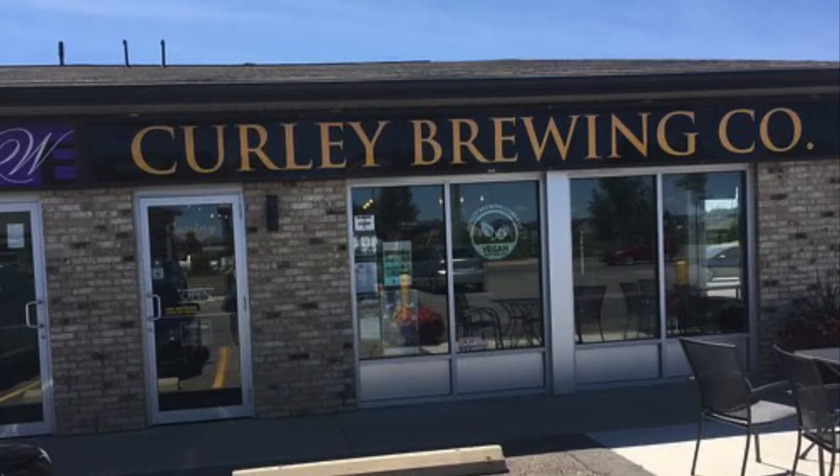So this next beer is Curly Brewing in London — London, Ontario, Canada. We're not talking about Hyde Park in London, England. London, Ontario, Canada, which has been voted the second best London in Canada many years running by people who live here. Curly Brewing is putting out some excellent beer. This is their Blue Steel — if you don't know what that is, it's from the movie Zoolander. It's really funny. It's his signature look.